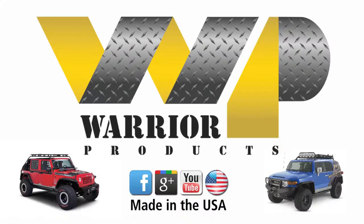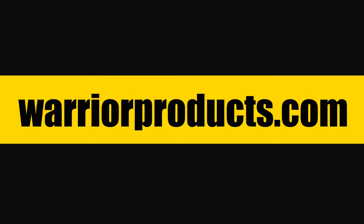Warrior Products, proud to be made in the USA. Visit warriorproducts.com for more details.